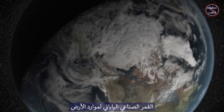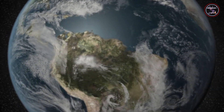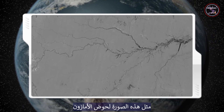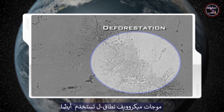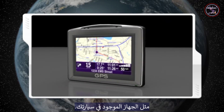The Japanese Earth Resources satellite uses longer wavelength L-band microwaves for forest mapping by measuring surface soil moisture, such as this image of the Amazon basin, to identify areas of recent deforestation. L-band microwaves are also used by global positioning systems, such as the one in your car.